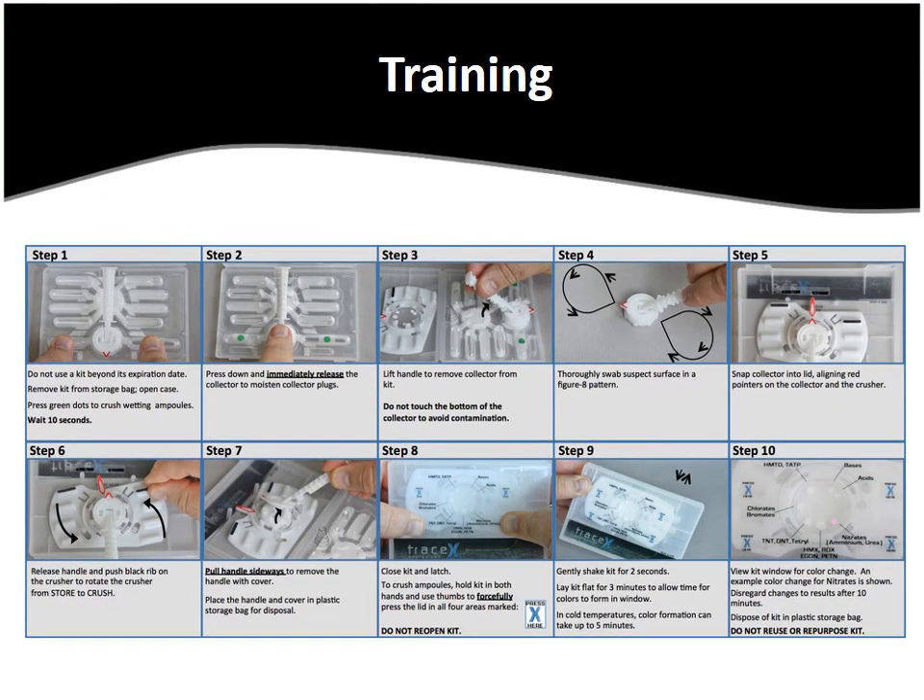No special training is needed to use the TraceX Explosives Kit. Simply follow the 10 easy steps in the graphic included in this PowerPoint. If you want to learn more about homemade explosives, or HMEs, and how to detect them with the TraceX Explosives Kit, we've partnered with Ozen Hunter who provides in-depth, real-world expert training. Visit www.ozin-hunter.com to learn more about how to get HME training from the experts. Or give us a call toll-free at 800-808-2234 or locally at 757-431-2260 and we'll get you in contact with them.